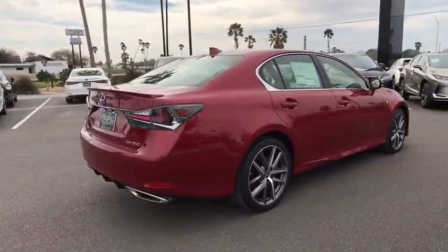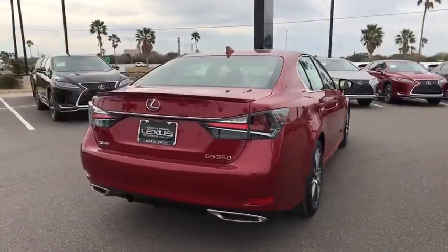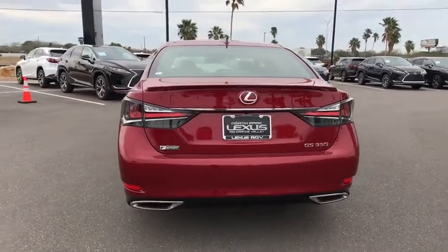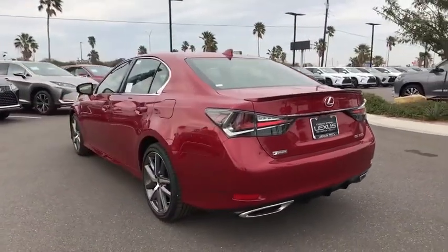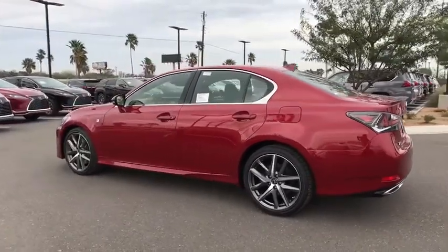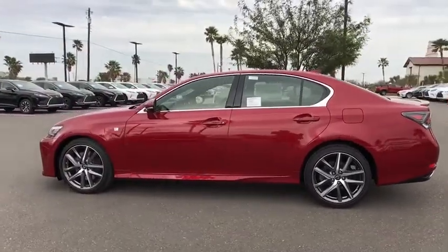Backup camera, navigation system, keyless entry, power passenger seat, traction control, remote engine start, steering wheel audio controls, stability control, lane departure warning, anti-lock braking system, Bluetooth, leather wrapped steering wheel, adjustable steering wheel.